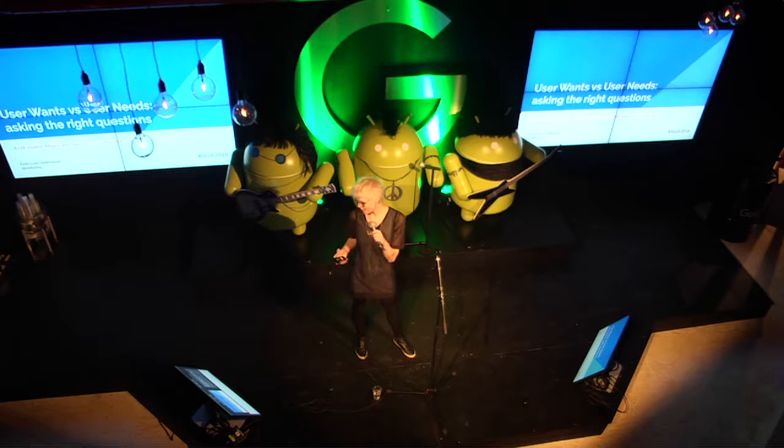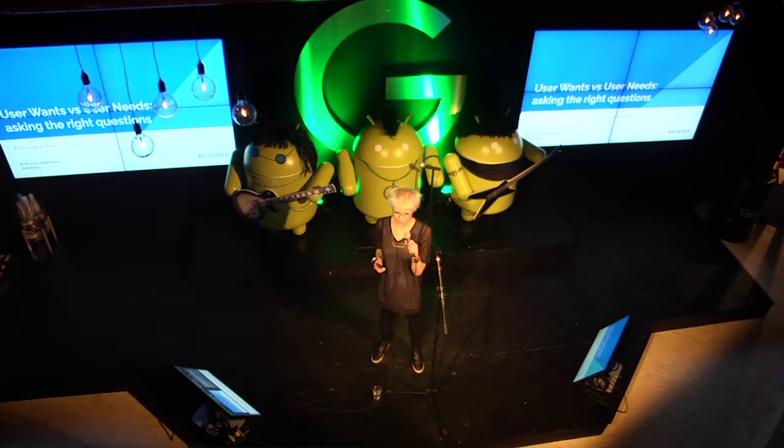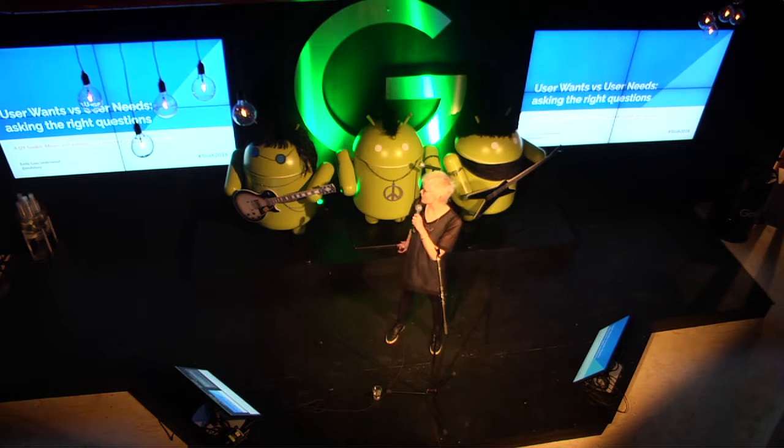Hi, good evening. I'm aware this is the last session here for the day, so I'm going to just kind of talk you all through this — everyone's probably ready for the after party tonight. My name's Emily. I'm a UX consultant, working in London at the moment, but I also mentor with Google Launchpad Mentors. I'm going to talk about wants and needs and how you can identify what's what.